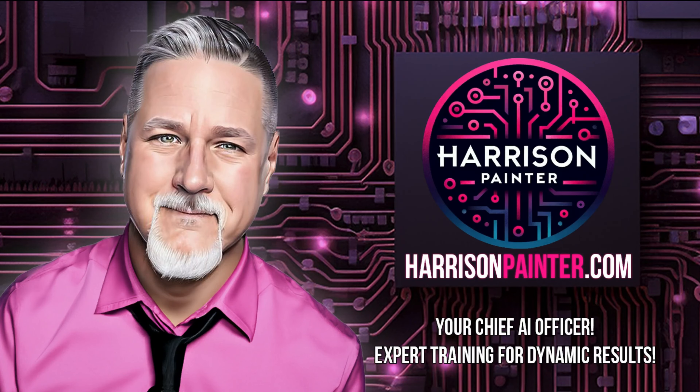That's it for me today. My name is Harrison Painter, your chief AI officer. With knowledge at hand, navigating the world of AI. With Harrison leading, you'll learn fast.